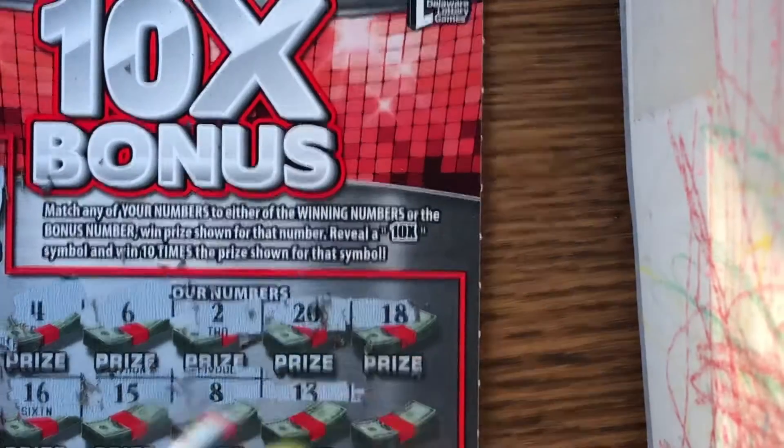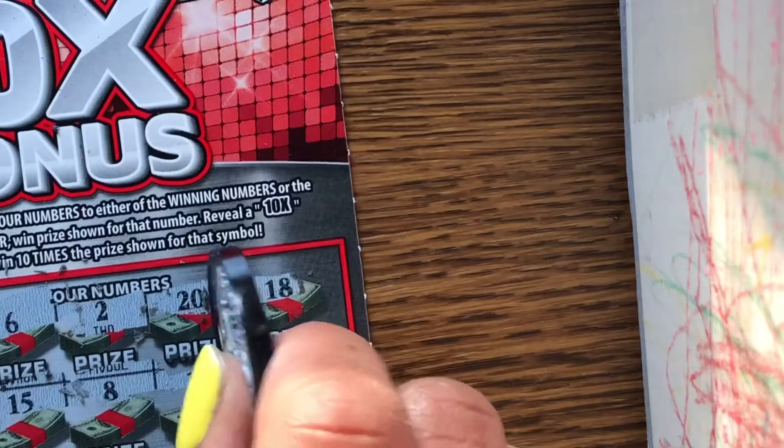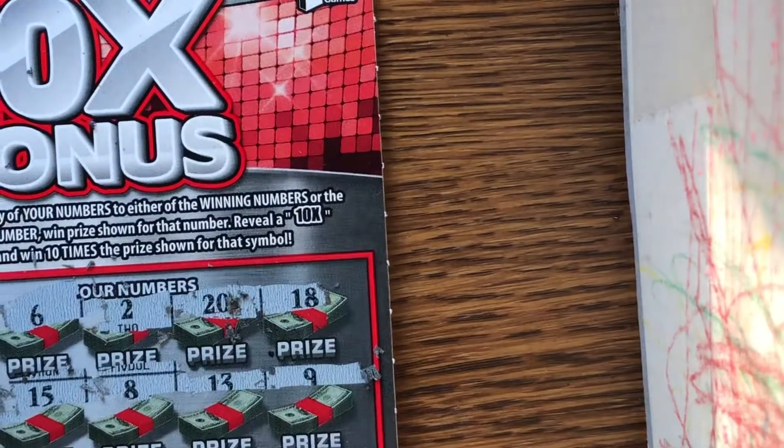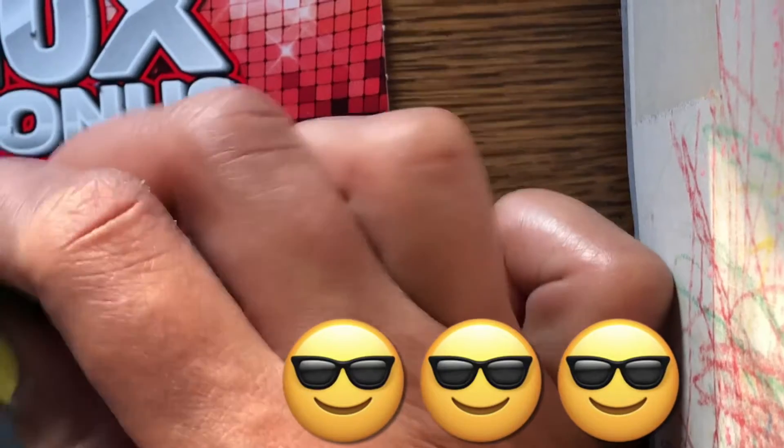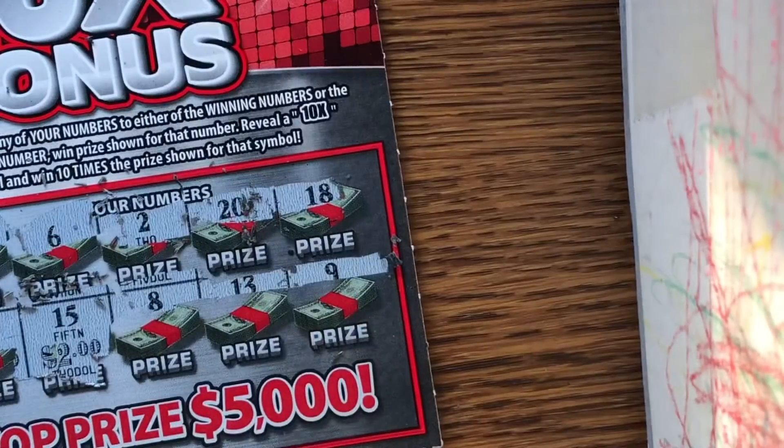Eight. Thirteen. And nine. Let's see what we have — two dollars. A two dollar bag.